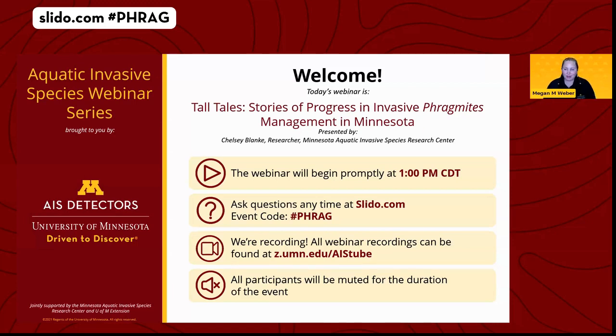Welcome everyone. I'm Megan Weber, an Aquatic Invasive Species Extension Educator at the University of Minnesota, and I'll be moderating today's webinar. Today we're inviting Chelsea Blanke and Julia Bonin to talk about their work around Phragmites in Minnesota. This is especially exciting because exactly five years ago to the day — May 22nd, 2019 — we hosted the very first webinar in this series. So Chelsea and Julia, we're so happy to have you here.